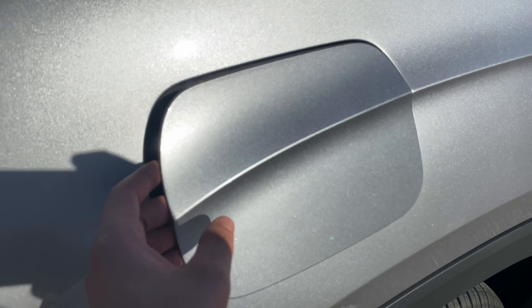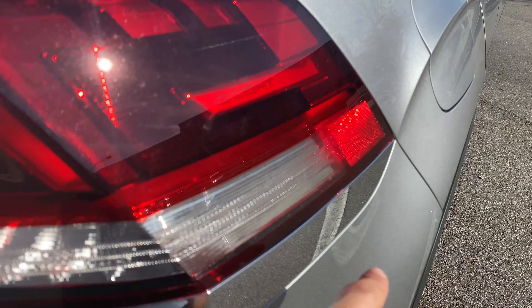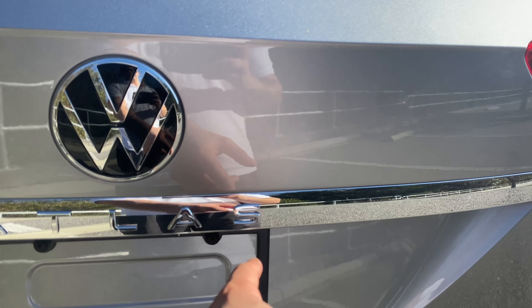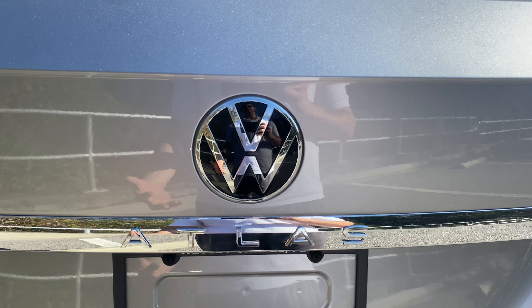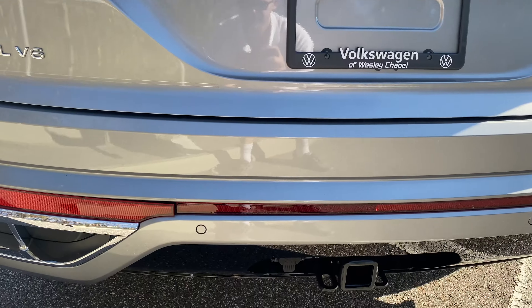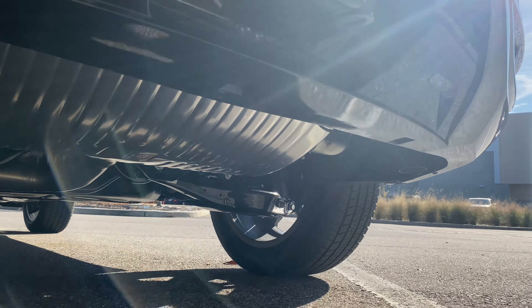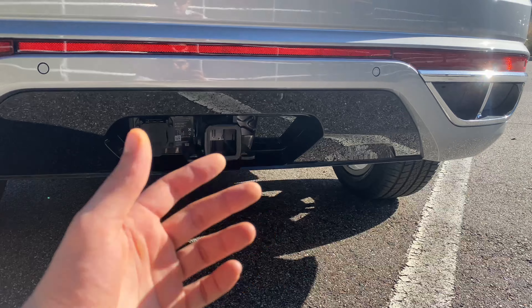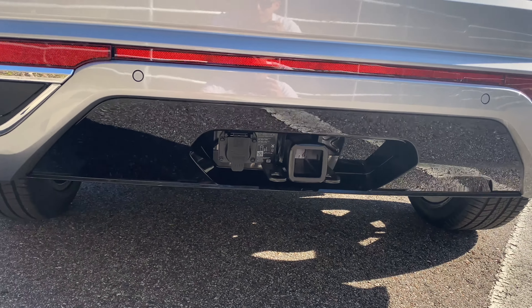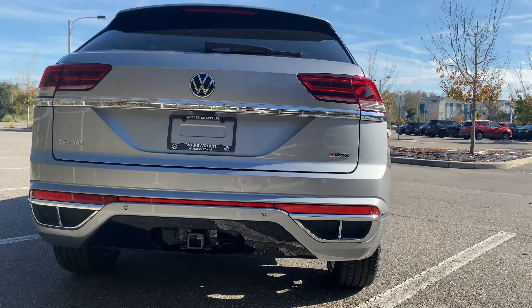The gas tank has a push-to-open cap — no easy-fuel cap — and this vehicle accepts regular fuel, though 91 octane is recommended. Out back we have IQ lights, turn signals, and reverse lights, with a chrome strip flowing all the way across the trunk lid. The Atlas badge sits above the VW badge. We have SEL V6 4Motion badging, parking sensors, and a trailer hitch — this vehicle is rated to tow up to 5,000 pounds. The exhaust tips are tucked underneath. Taking a step back, the rear styling on the 2022 Atlas Cross Sport SEL R-Line looks really sharp.